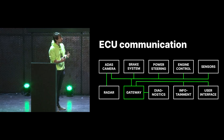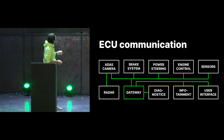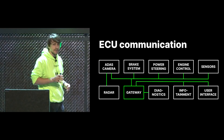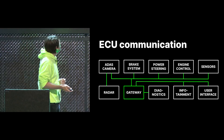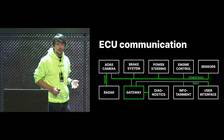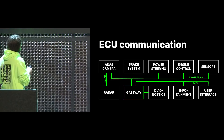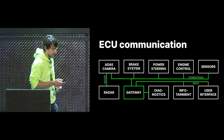From a topology perspective, we have all these different systems: the ADAS camera and radar, brake systems, power steering, engine control sensors, diagnostic stuff, infotainment, user interface, all the buttons in your car — everything electrical is connected over these bus systems. On most cars, these are divided up into three different buses: the powertrain bus, which runs all your engine control stuff; the body bus for infotainment and buttons; and the radar bus, which is separated out because there's a lot of data going on it.